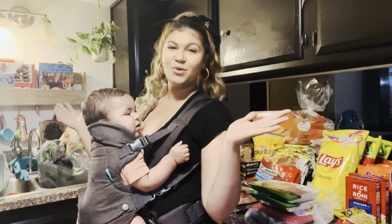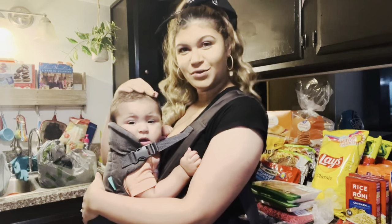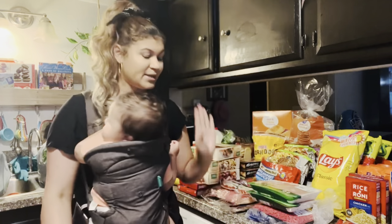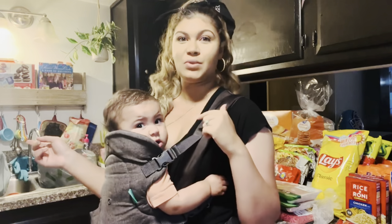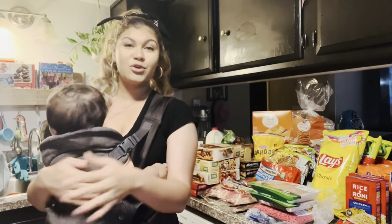Hi guys, welcome back to my channel! Today I have baby girl helping me out doing the grocery haul. If you do hear noises in the background, that is my dishwasher going — it seems I always have my dishwasher going or dirty dishes every time I'm doing a grocery haul.